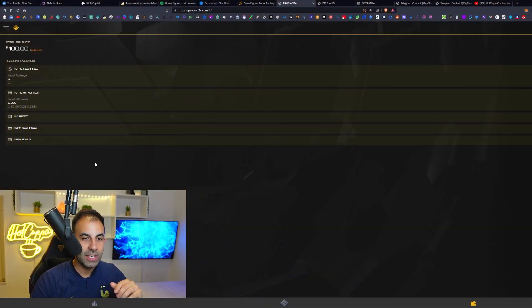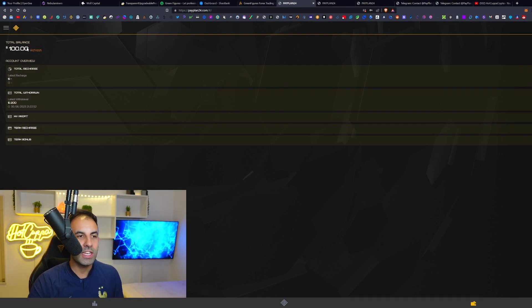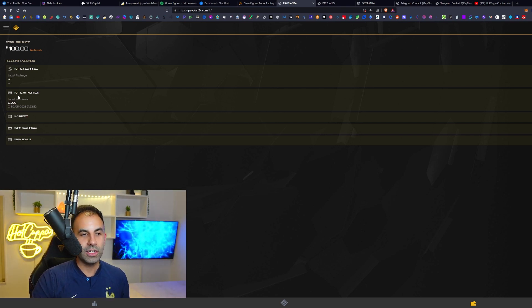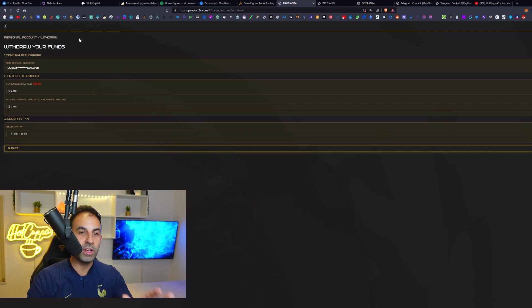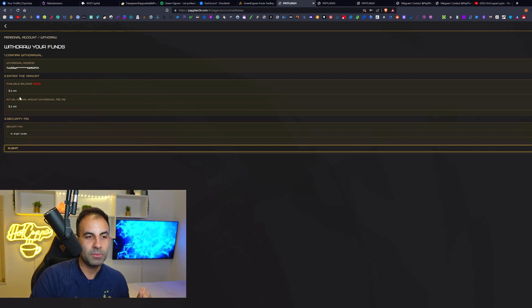Welcome back to Hot Copper Crypto. My name is Jordan and today we have a brand new project launched — it is only one day old and it is called Pay Plan 24. I've put in $100 to check it out and I've tested that the withdrawals are working. We're going to be showing you how to generate 1.2% profit every single day, up to 3% on this platform.